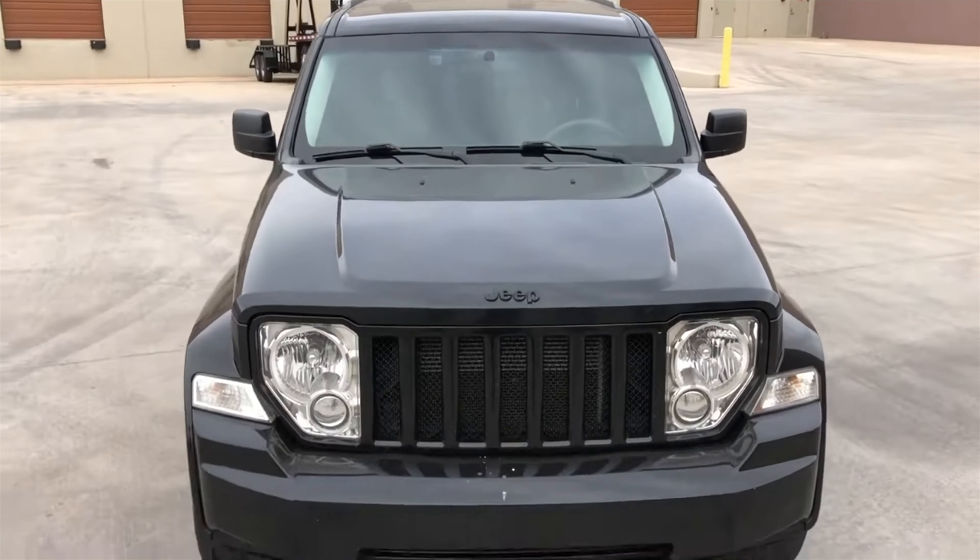As for the Jeep crossovers of the 2006 model year, they, alas, did not gain much popularity. For example, if the Liberty/Cherokee KJ sold 133,000 units in 2006, then the Patriot/Liberty sold only 40,000 in 2008. And this despite the fact that the Patriot turned out to be the most affordable Jeep in almost the entire modern history of the brand. But such are the paradoxical laws of the market.